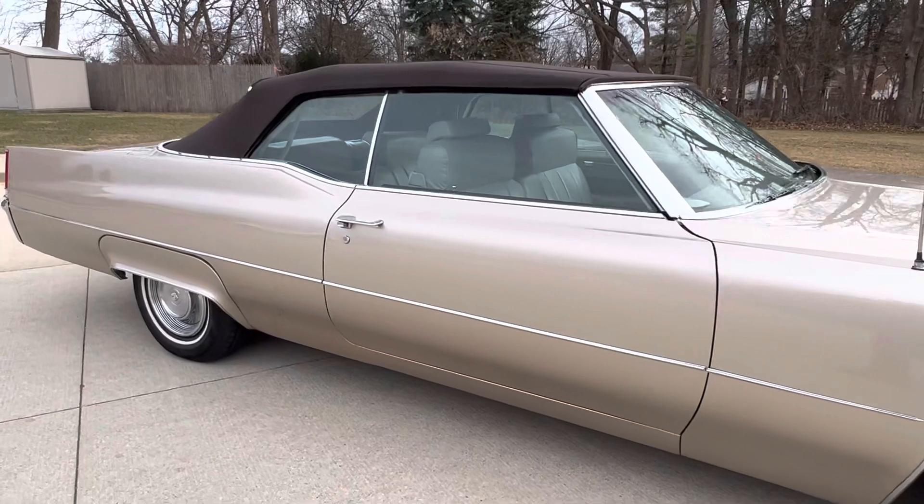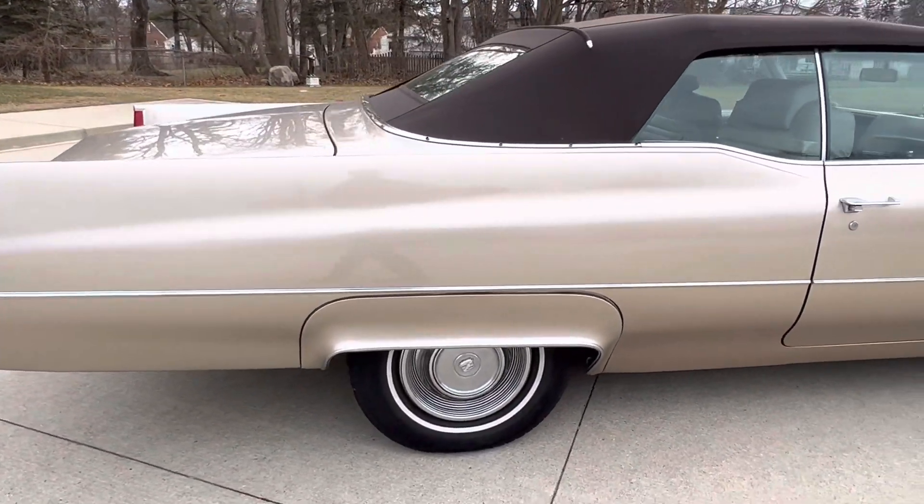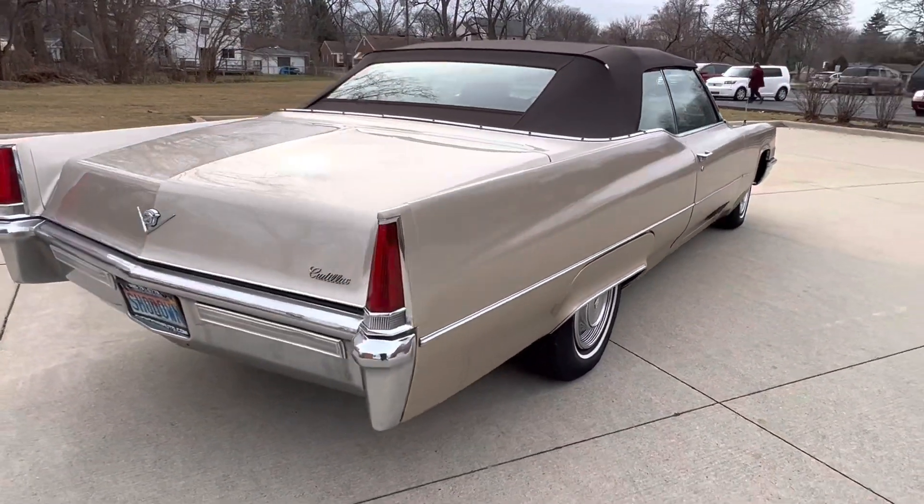The tires were replaced and are in really nice shape — radial tires. It's got a good look to it. All the lines are really nice, nice straight body.